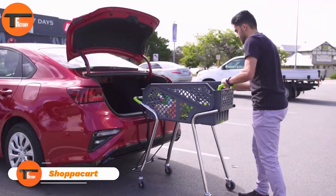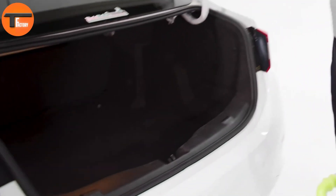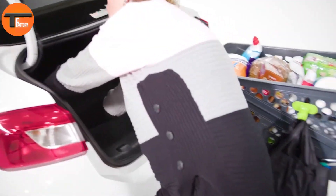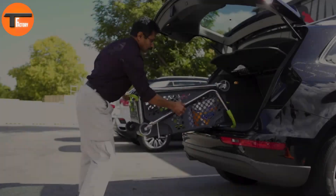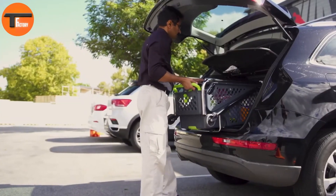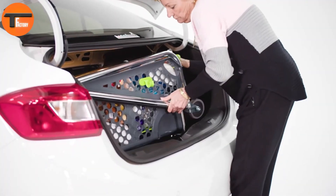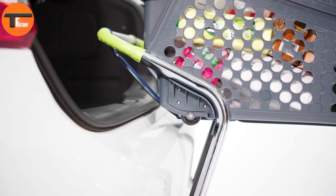Shop-a-Card: a game-changer for clean, convenient shopping. If you've ever used a store's shopping cart, you've probably dealt with squeaky wheels, loose parts, or unhygienic handles. In fact, a recent study in the US found that shopping cart handles can carry more harmful bacteria than public restrooms. This is where Shop-a-Card comes in — a personal shopping cart that combines convenience, safety, and cleanliness, all for around $270.